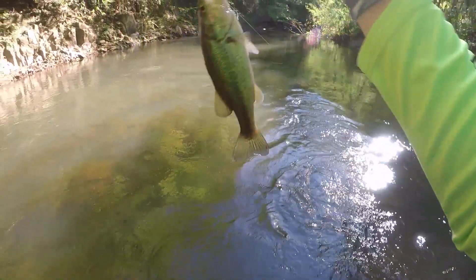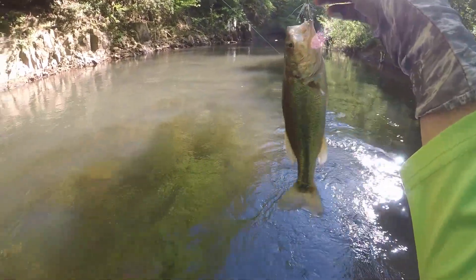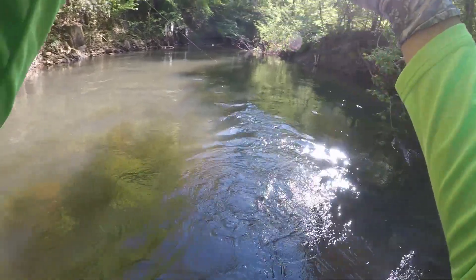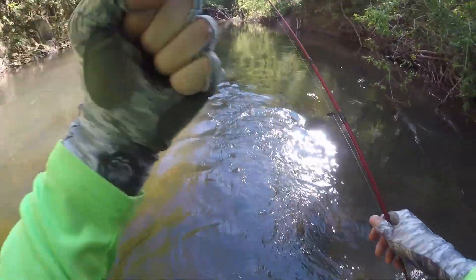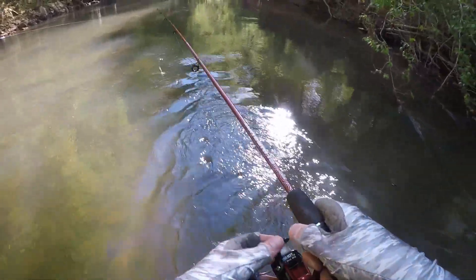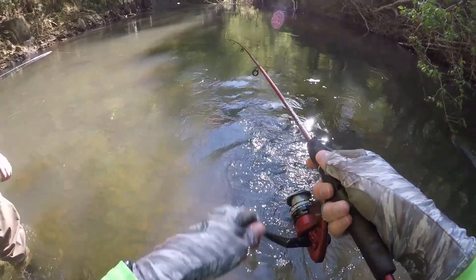Yes! All right, we have completed the challenge. Catch and release — there he goes. The elusive creek bass, man! I didn't get to touch it — well, I touched it with my pinky.